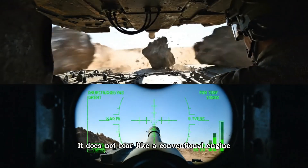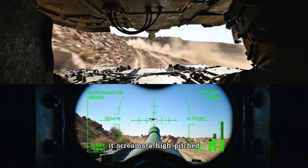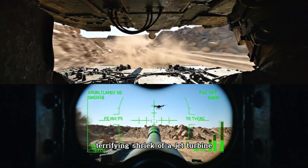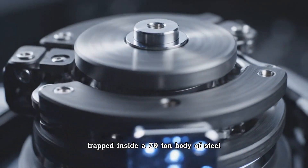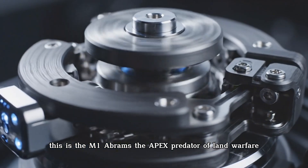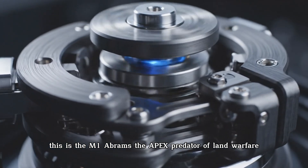It does not roar like a conventional engine. It screams — a high-pitched, terrifying shriek of a jet turbine trapped inside a 70-ton body of steel. This is the M1 Abrams, the apex predator of land warfare.